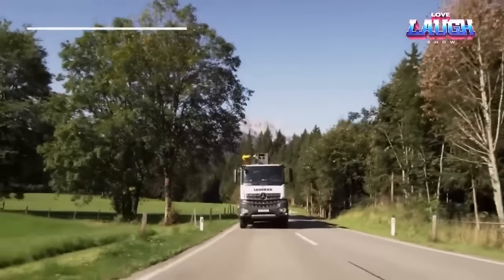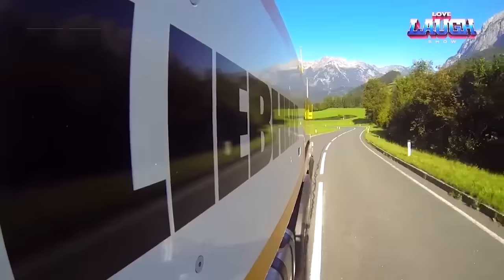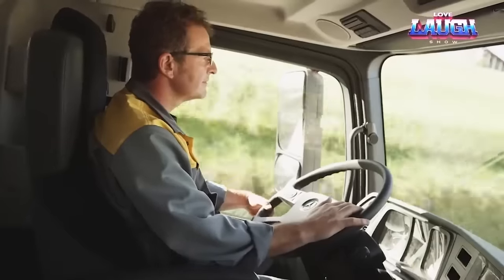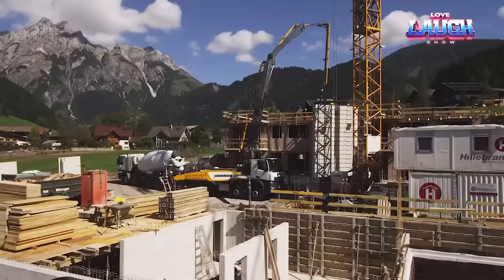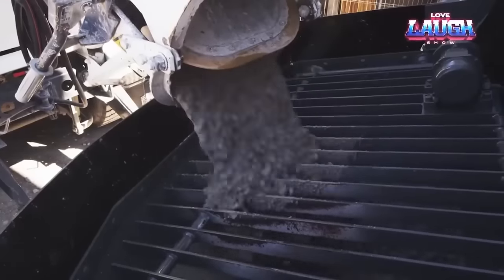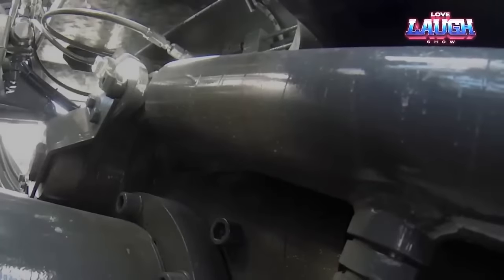The Liebherr 37-XXT. This stationary concrete pump exemplifies innovation and efficiency in the construction industry. It stands out with its exceptional XXT outrigger — the only one of its kind incorporating both front and rear outriggers in the same pivot axis — ensuring exceptional stability. With a maximum concrete output of 135 cubic yards per hour and a vertical reach of 117.4 feet, the 37-XXT guarantees high productivity without compromising safety.